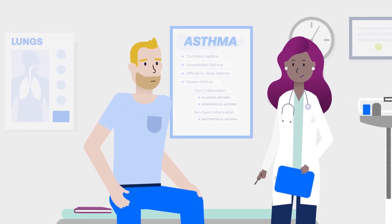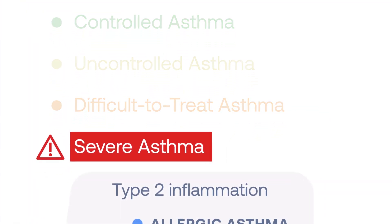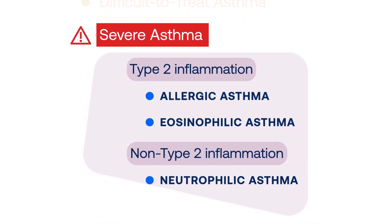His doctor explains there are several types of asthma, including severe asthma. Types of severe asthma include allergic, eosinophilic, and neutrophilic, which are determined by identifying specific biomarkers.